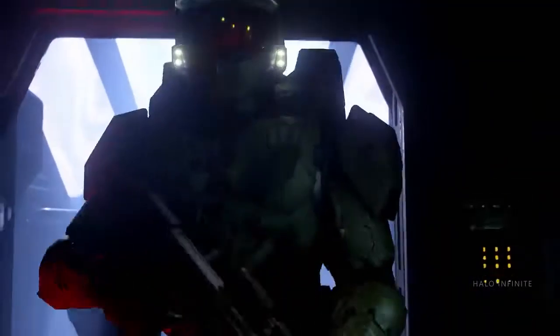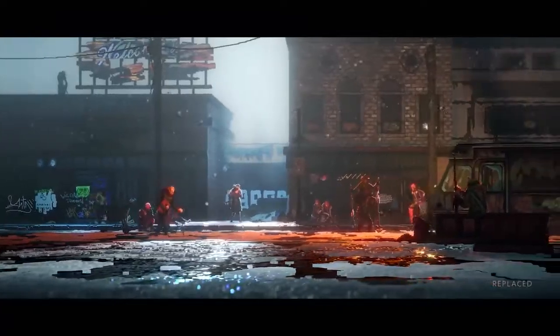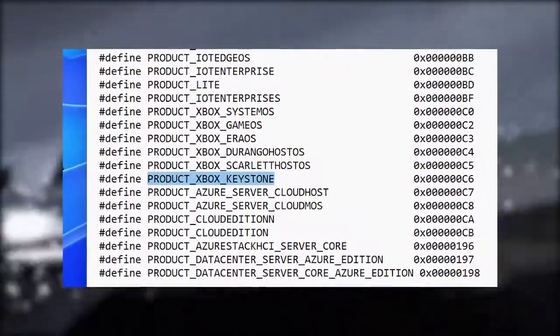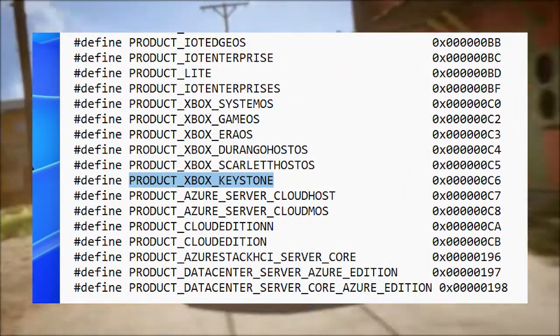According to Leakers Online, a new codename for a rumored Xbox Cloud product has been found in a list of datamined project names. Labeled as 'Product Xbox Keystone,' this is speculated to be a Chromecast-esque hardware stick for Xbox Cloud game streaming.